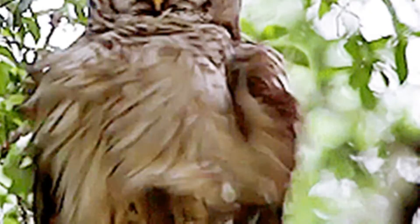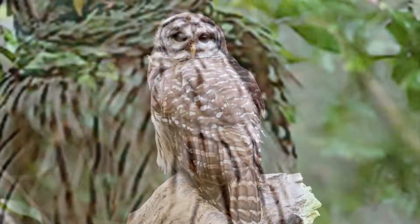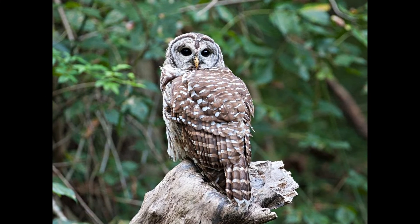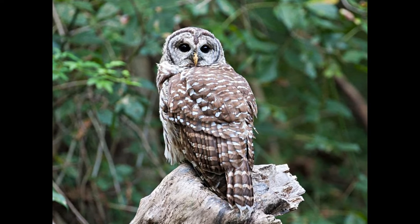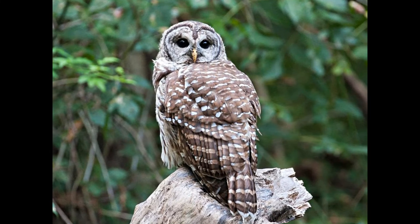Barred Owls are mottled brown and white overall, with dark brown, almost black, eyes. The underparts are mostly marked with vertical brown bars on a white background, while the upper breast is crossed with horizontal brown bars. The wings and tail are barred brown and white.